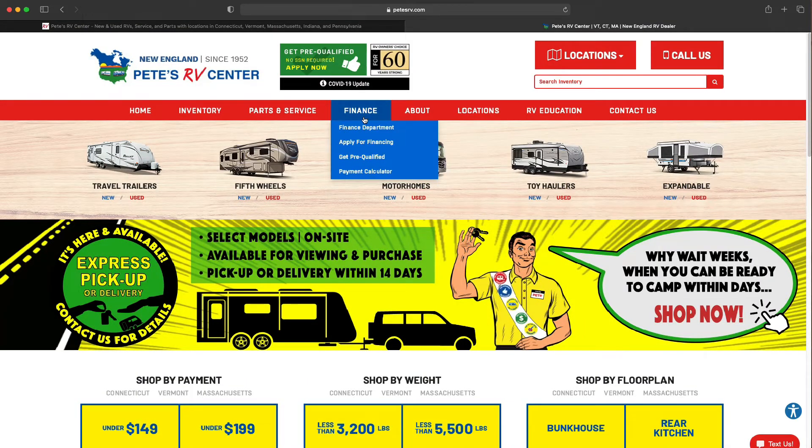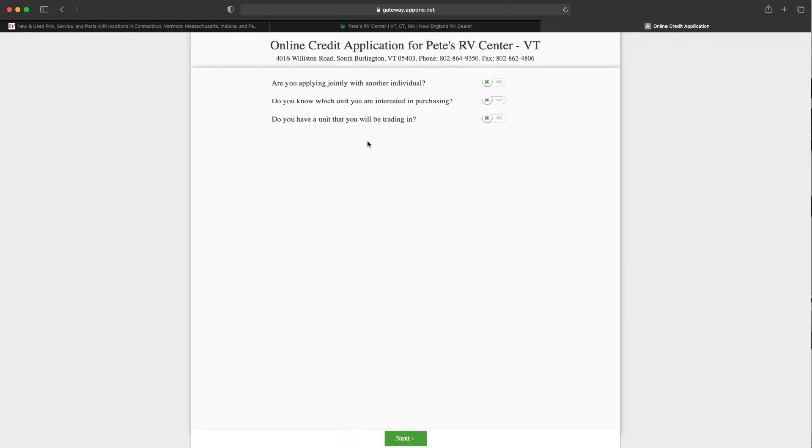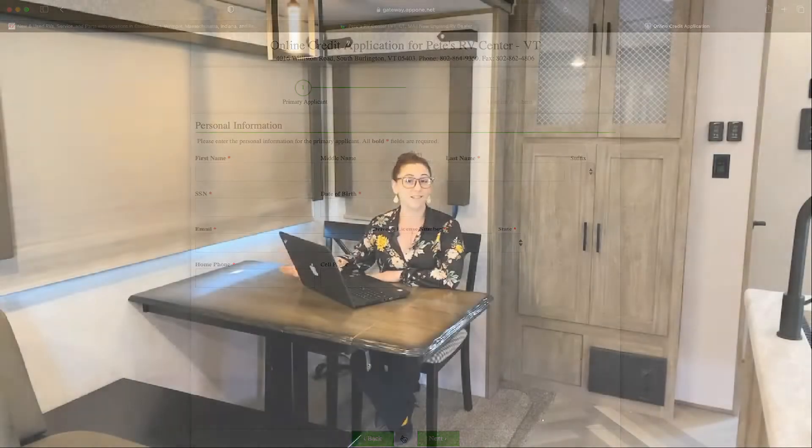You're going to go right over to the financing tab. Once you click on that financing tab, click down to apply for financing, fill out all of that information, and hit submit — and it's that easy. We will go to work for you, get that financing, and then give you a call to let you know where everything stands.